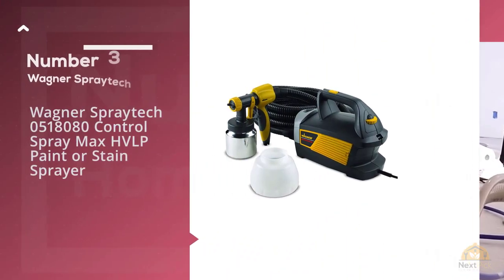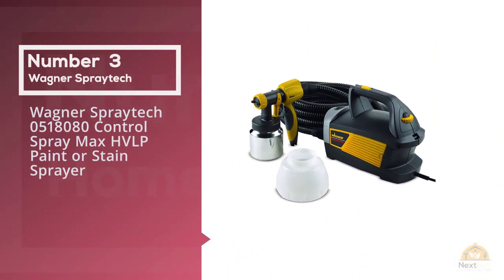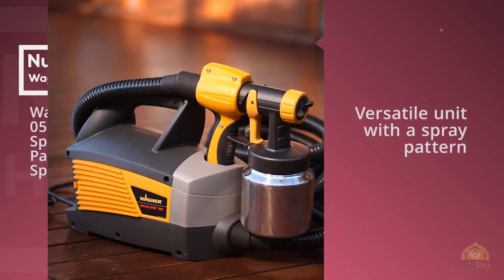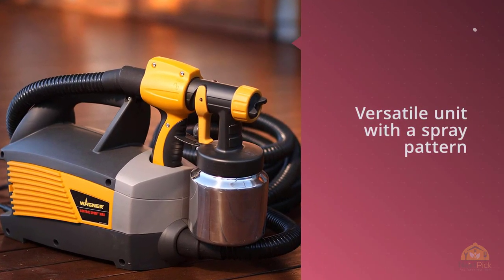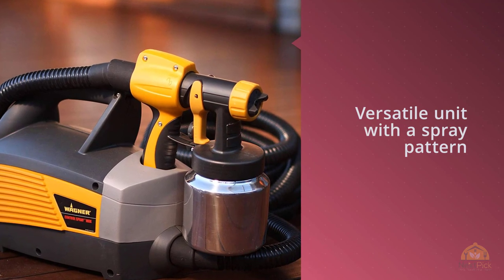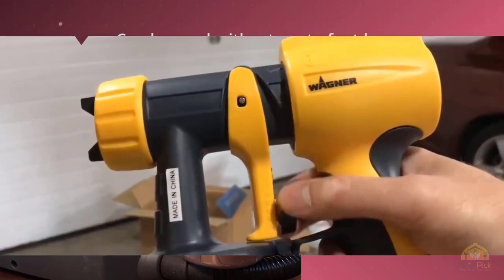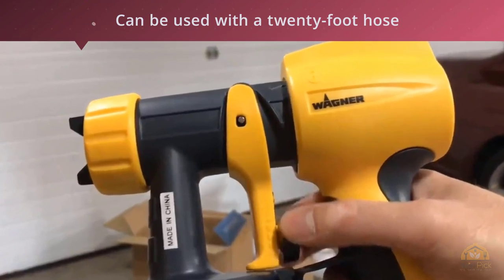Number three: Wagner Spray Tech 0518080SP Control Spray Max HVLP Paint or Stain Sprayer. The Wagner Control Spray Max HVLP paint sprayer is a versatile unit with a spray pattern that can be adjusted from half an inch to 12 inches. It's also very affordable and can be used with a 20-foot hose, which gives you a lot of room to move around your workpiece.